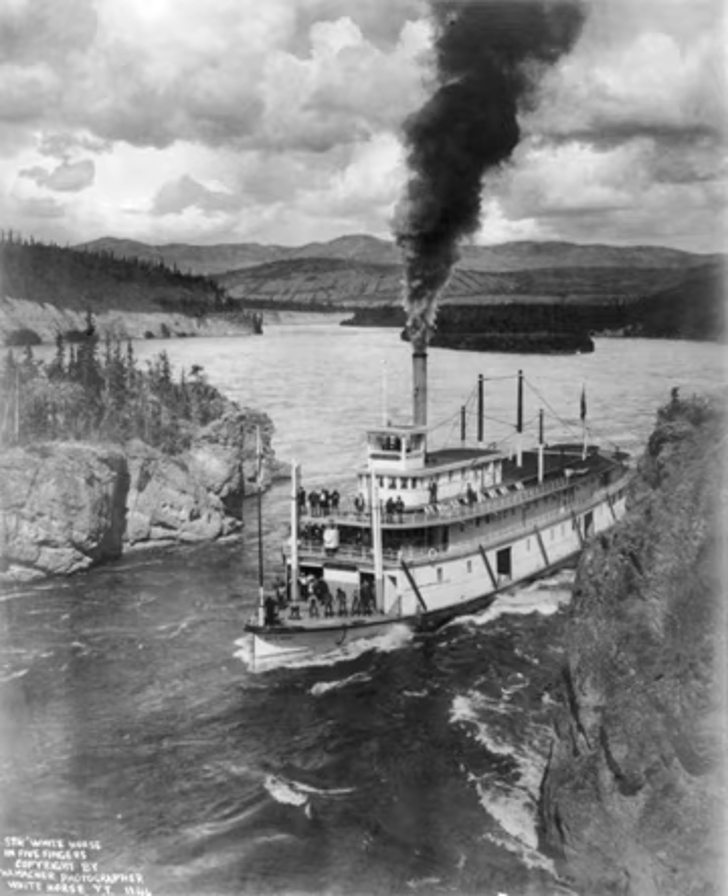The Cornish engine was developed in the 1810s for pumping mines in Cornwall. It was the result of using the exhaust of a high-pressure engine to power a condensing engine, and was notable for its relatively high efficiency.